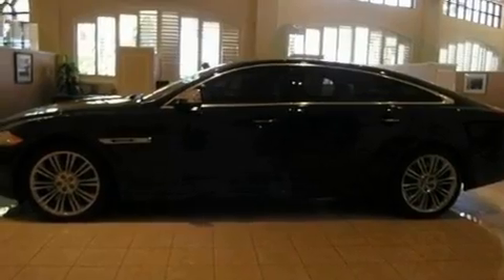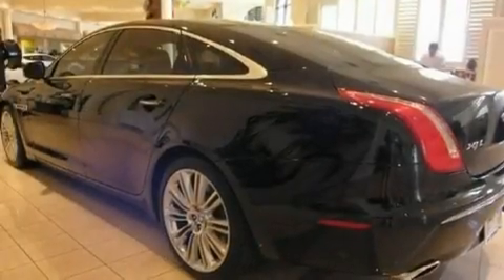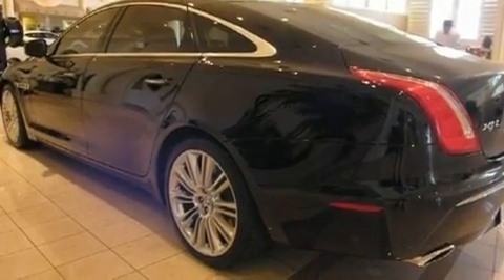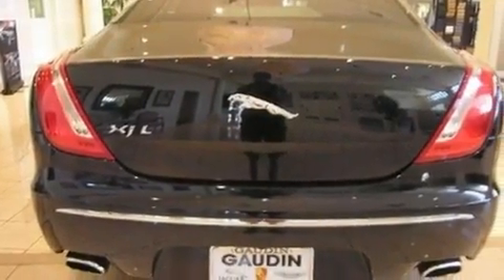Its top features include memory settings for the driver's seat positions, so you can recall your favorite position with the push of one button, a power passenger seat, a navigation system, a premium sound system, a leather-wrapped steering wheel, and big 20-inch wheels.